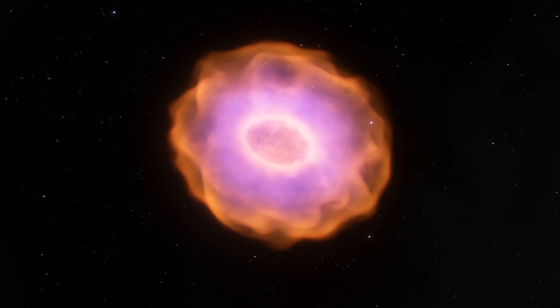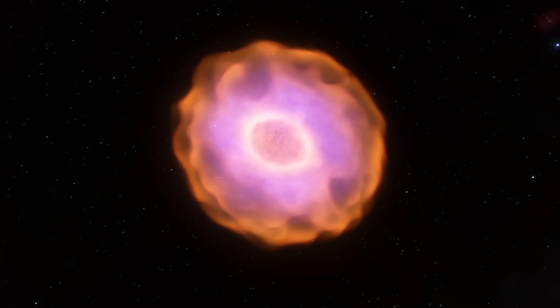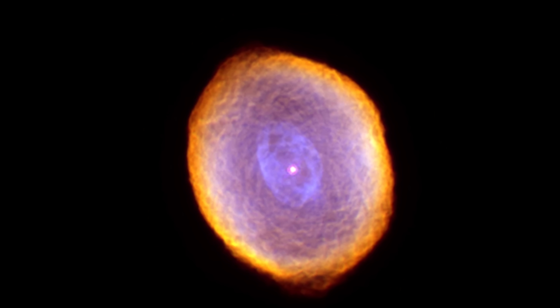In today's video, we're going to discuss some of the recent studies about this object, that surprisingly reveals that sometimes the universe changes much much faster than we actually think. But first, let's describe this object — so what exactly is IC418?